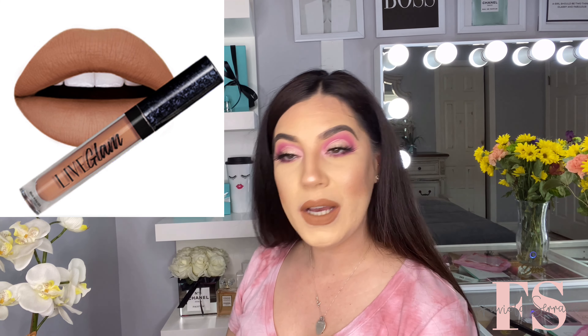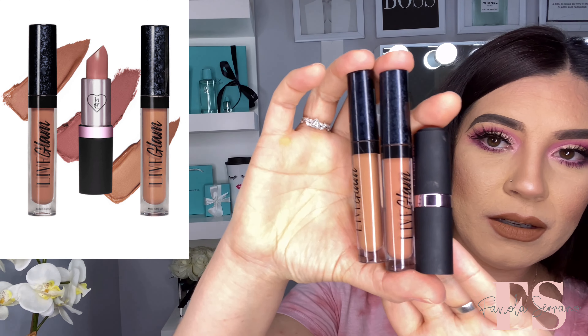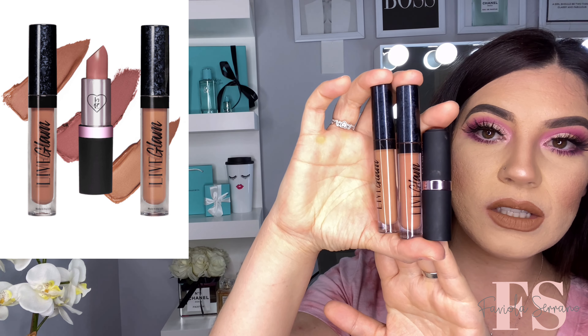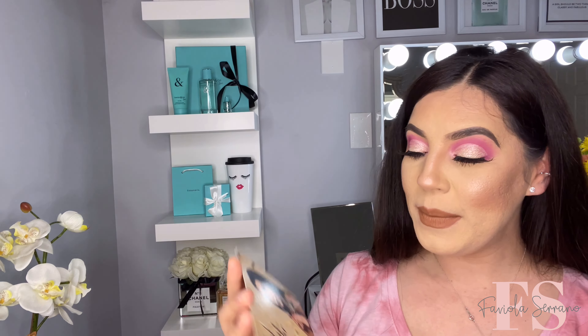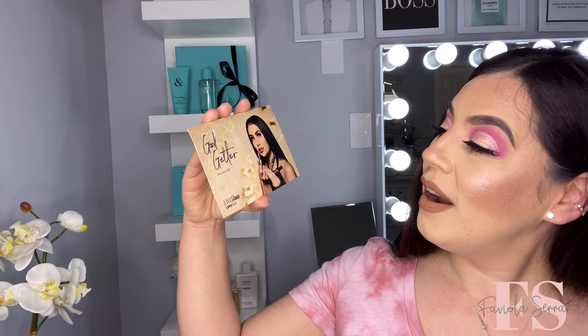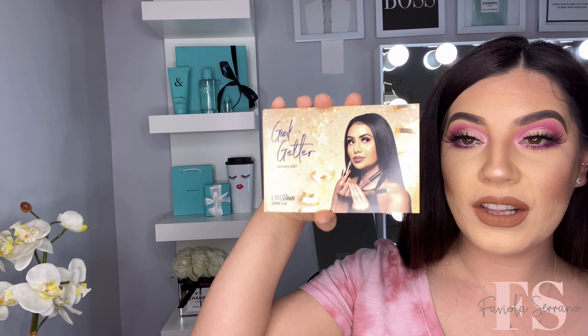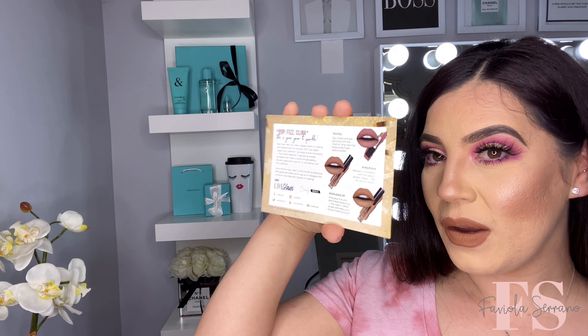And this was the whole collection for this month — this is what it looks like right here. I will also be putting the picture somewhere over here on the side for you guys to look at. And then the theme of the month, guys, since it is a new year, it is 'Goal Getter,' and this is for January 2021. This is the LiveGlam lippie subscription — it does retail for $19.99. And here are the little shades on the back card.